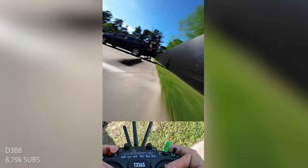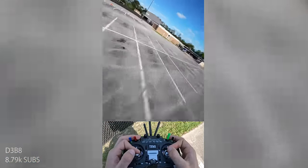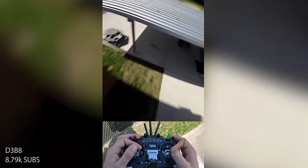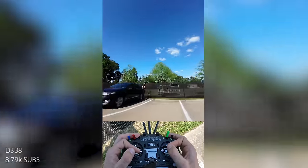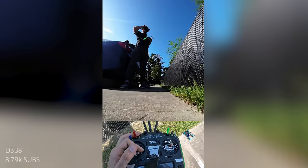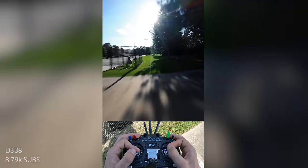Next up in FPV shorts, we have D3B8 with Another Close Call. Looks like we've got a little school action. He totally trimmed that grass right there, and he got really close to himself. I'm glad you're okay, I'm glad the drone's okay. Definitely a close call. Getting some slalom action in between those pillars. I love the flip landing — always gotta have the flip landing. That was definitely a really close call. You guys can see there's a plant standing right in front of him, and it just goes by and cuts it off. Cool video, man. Really cool.